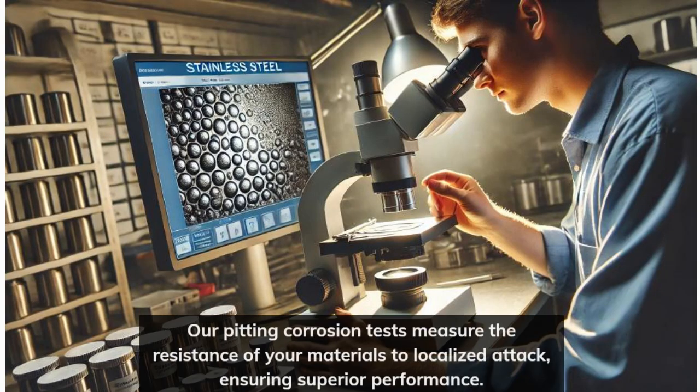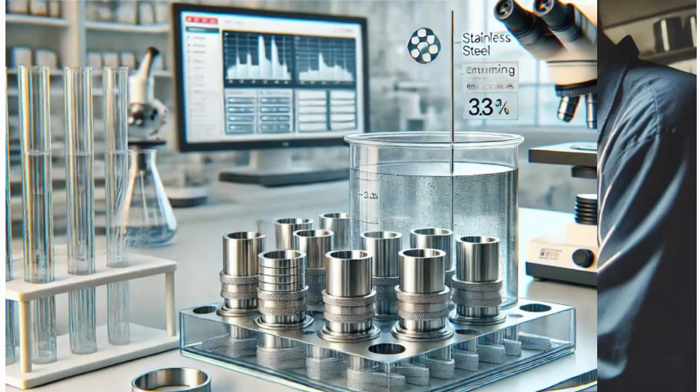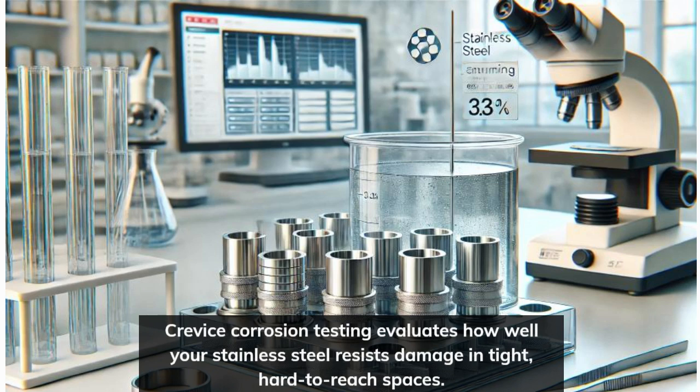Our pitting corrosion tests measure the resistance of your materials to localized attack, ensuring superior performance. Crevice corrosion testing evaluates how well your stainless steel resists damage in tight, hard-to-reach spaces.